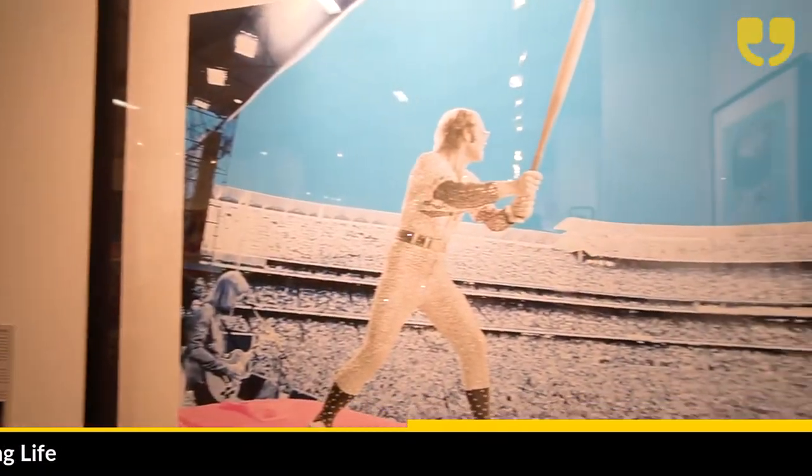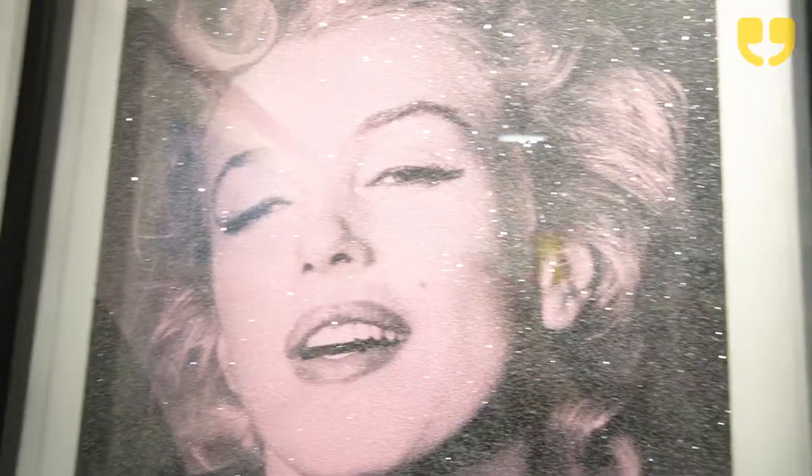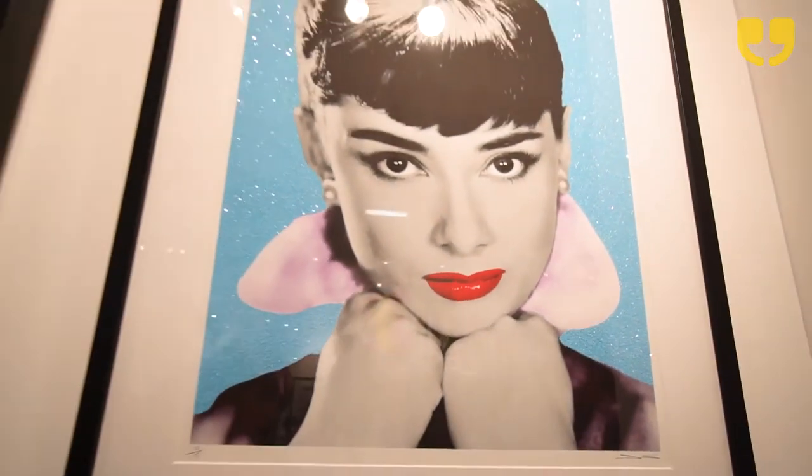The Elton John piece that I did was a collaboration with Elton John himself and the well-known British photographer Terry O'Neill. Terry took a picture of Elton at a major gig back in 1975 — Dodgers Stadium in Los Angeles. Elton John sold out the 55,000-seat stadium on back-to-back dates, and the gig also features in history books as a kind of classic gig.